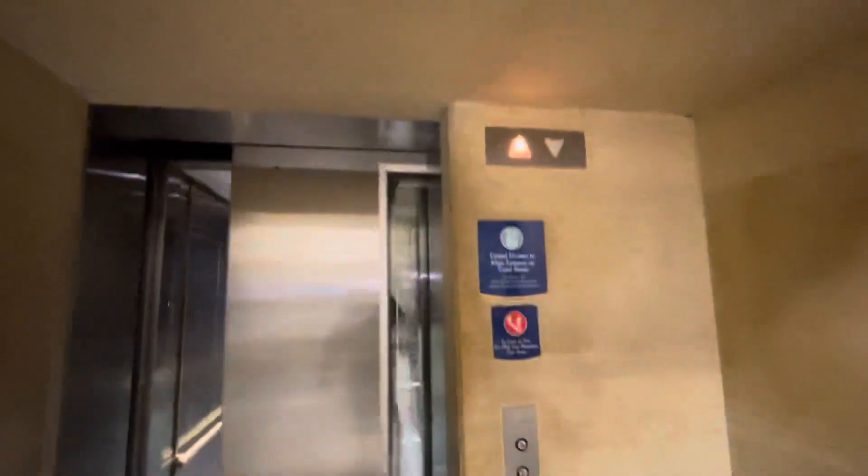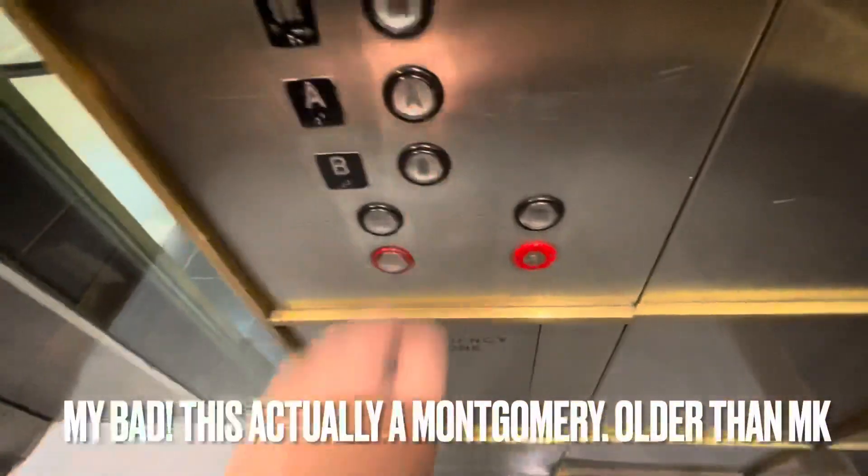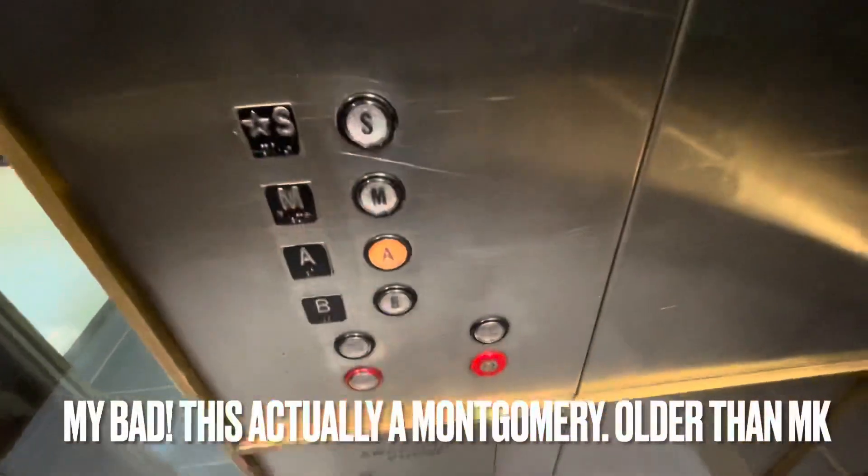This is the elevator here at the Canal Street Elevator at Union Station in Chicago, Illinois. This is a Montgomery — I said Montgomery KONE at first, but it's going to have to be — it's locked at A.